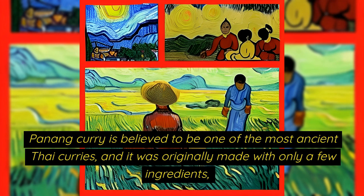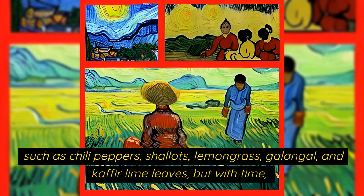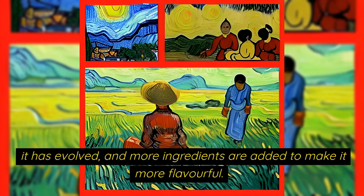Penang curry is believed to be one of the most ancient Thai curries and it was originally made with only a few ingredients such as chilli peppers, shallots, lemongrass, galangal and kaffir lime leaves, but with time it has evolved and more ingredients are added to make it more flavourful.